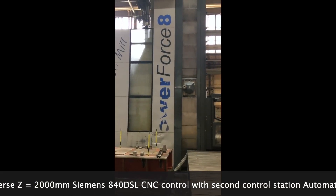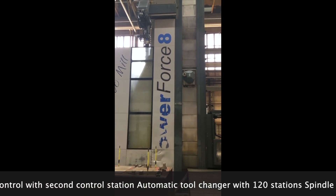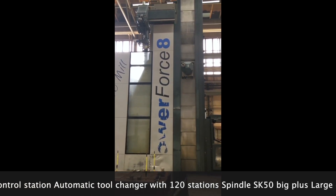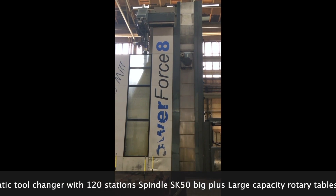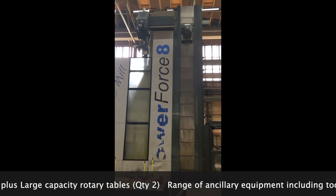A Siemens 840 DSL CNC control with second control station. A 120 station automatic tool changer. A spindle SK50 Big Plus. Large capacity rotary tables.